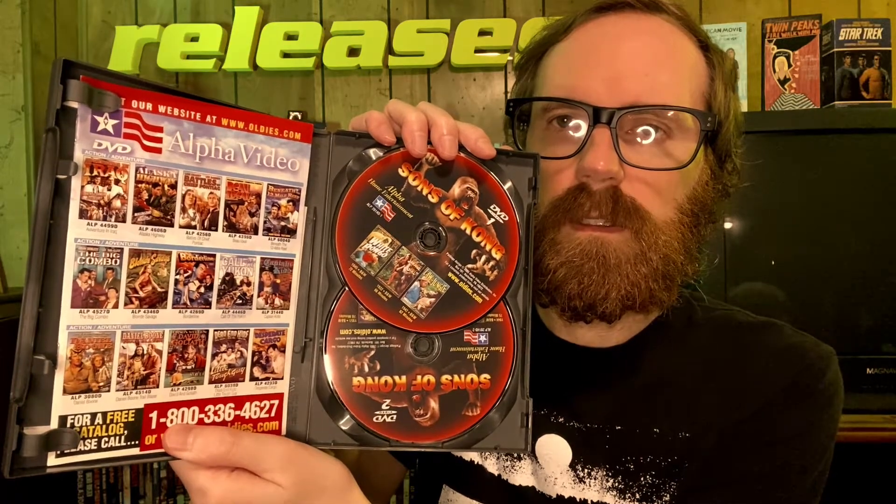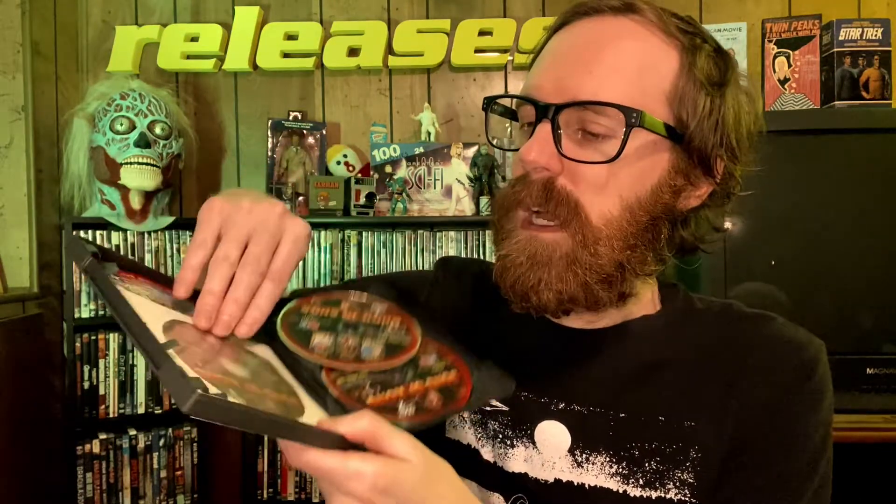I pulled the slip case off to show you the whole thing — you've got the catalog from Alpha, all the other movies on these discs. But the two movies that I watched were on this DVD inside this paper sleeve. I watched The Ape starring Boris Karloff, and then Bela Lugosi Meets a Brooklyn Gorilla starring Bela Lugosi. Let's start with Bela Lugosi Meets a Brooklyn Gorilla.